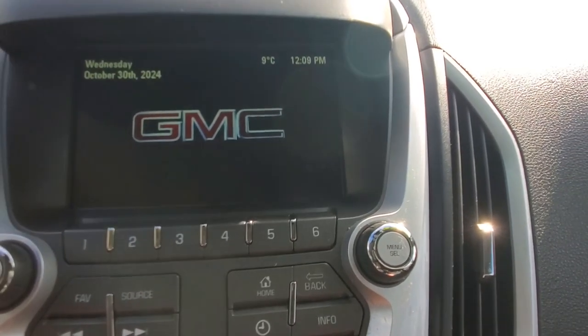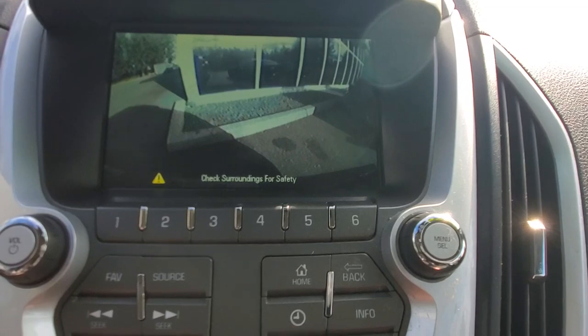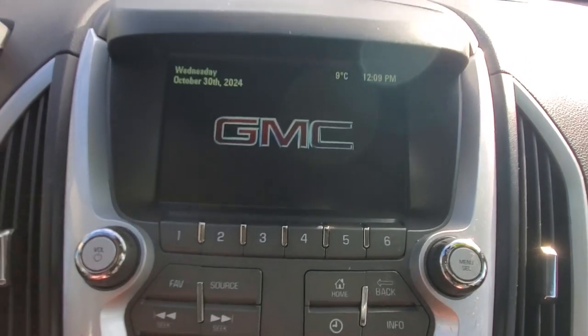Let's see what that backup camera looks like — and there it is. Check your surroundings for safety, use your mirrors first, and use the backup camera to fine-tune backing into the park.